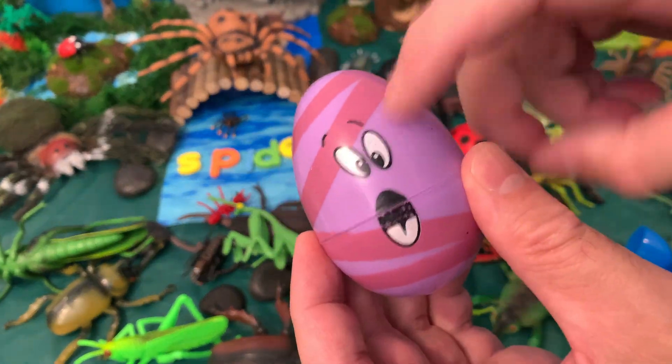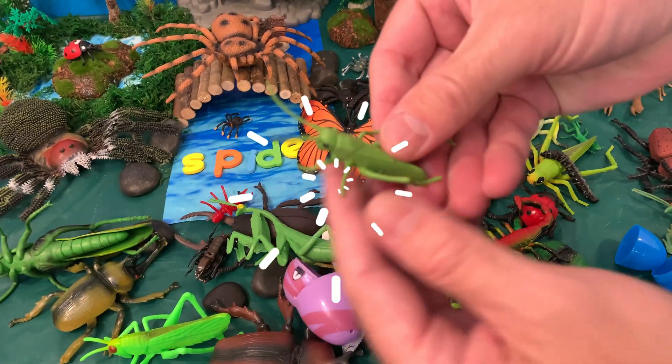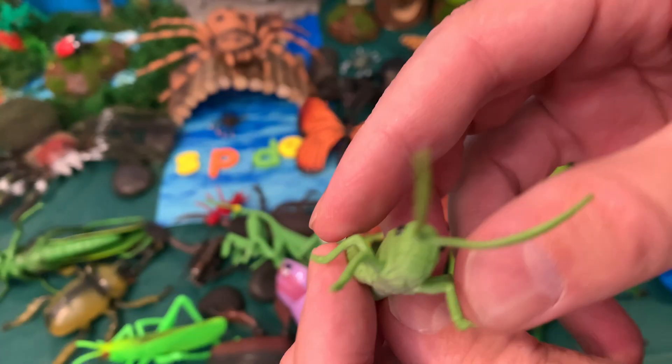Surprise egg! Inside we have a grasshopper.